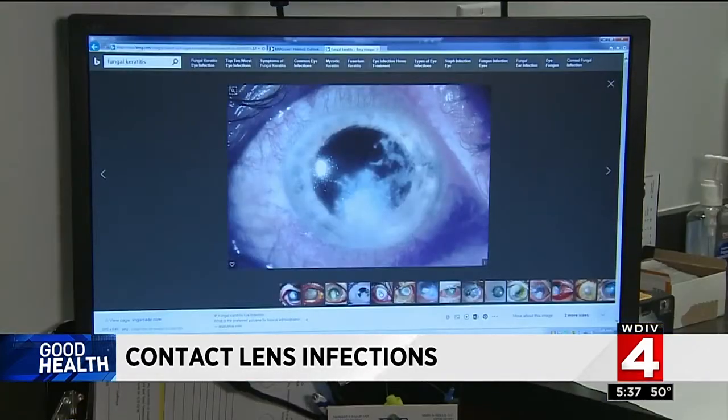A rare fungus had grown in her eye. The fungus could actually penetrate into the cornea and also into the eye itself, and if it's not treated appropriately, you could lose your vision or even lose the eye.